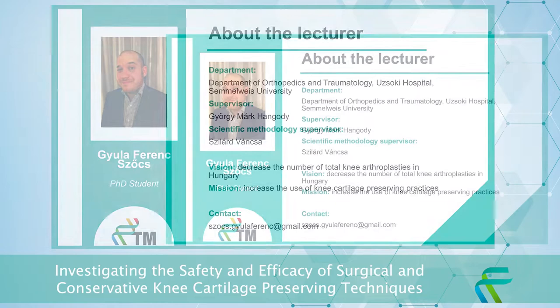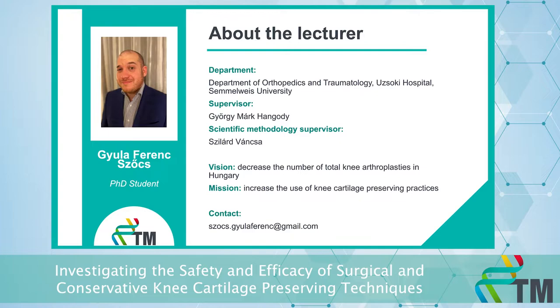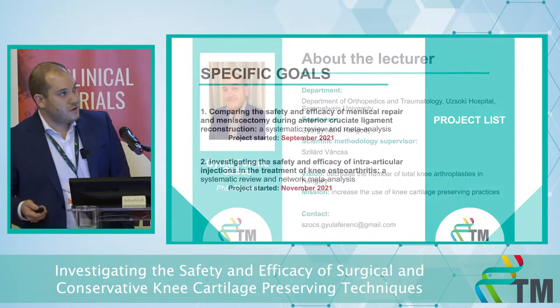My supervisor is George Mark Hangody. Our vision is to decrease the number of total knee arthroplasties in Hungary, and we would like to achieve that by increasing the use of knee cartilage preserving techniques.